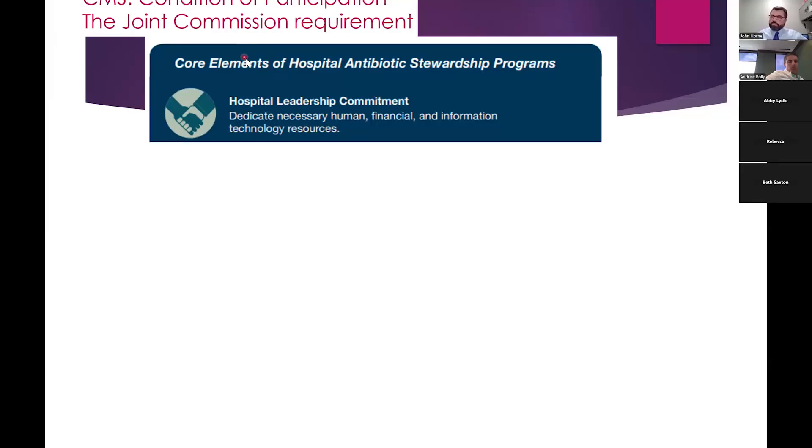We'll talk about the seven core elements and some of the recommendations to fulfill each one. Some recommendations may seem simple, but they actually make a really big difference for the hospitals and systems that employ them. The first core element is hospital leadership commitment — having a dedicated commitment where they have the resources they need for good outcomes, accountability with a leader or co-leader, and pharmacy expertise.